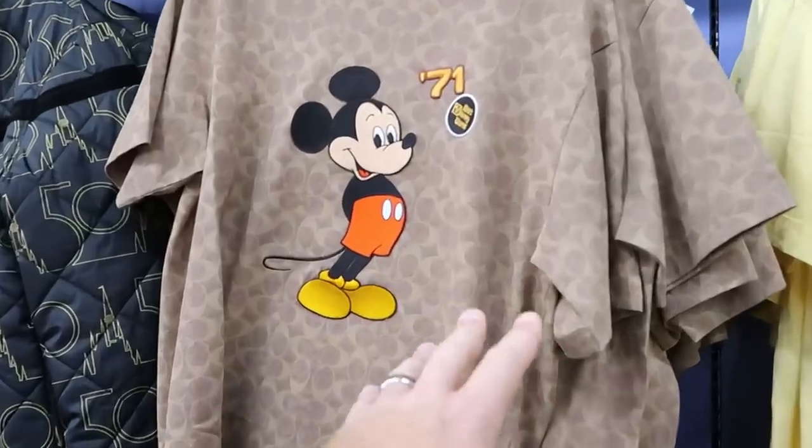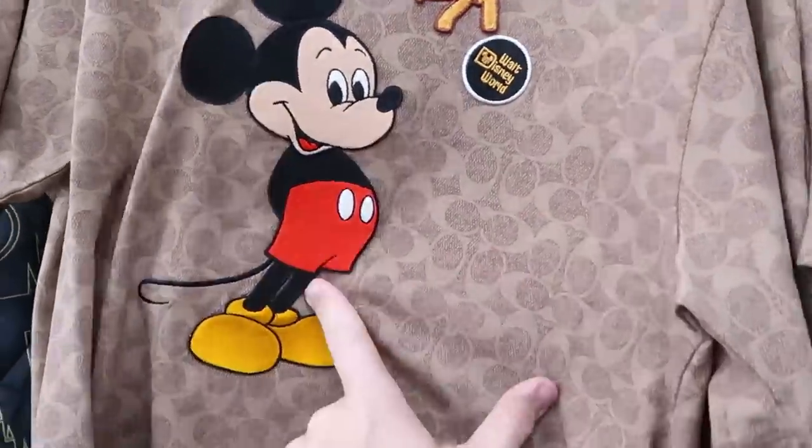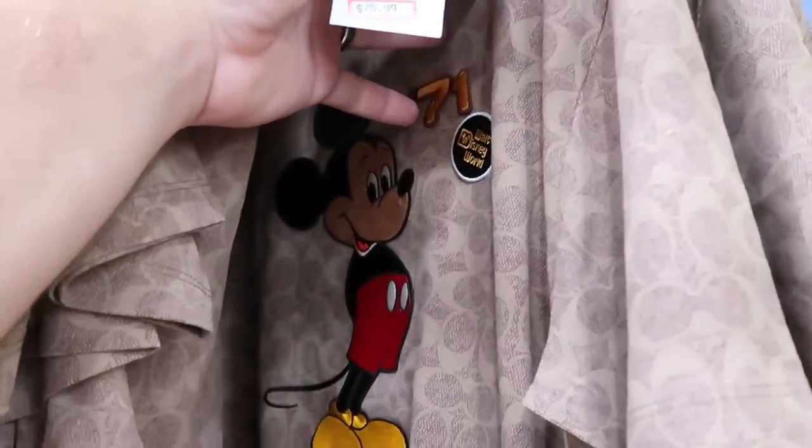They've also got some more of the Coach Mickey Mouse t-shirts right here, with Walt Disney World, Mickey Mouse, and 1971 all embroidered on. These are $75.99, marked down from $150.